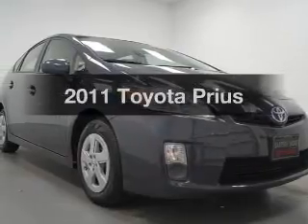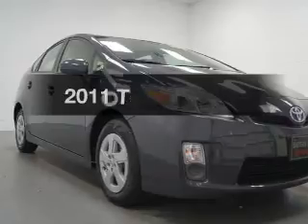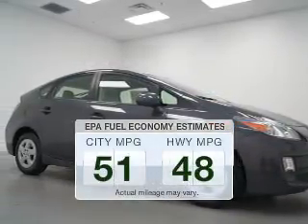Presenting the 2011 Toyota Prius. If you're looking for a first-rate auto, this one could be yours today. In the city or on the highway, you'll spend less time at the pump with this fuel-efficient vehicle.